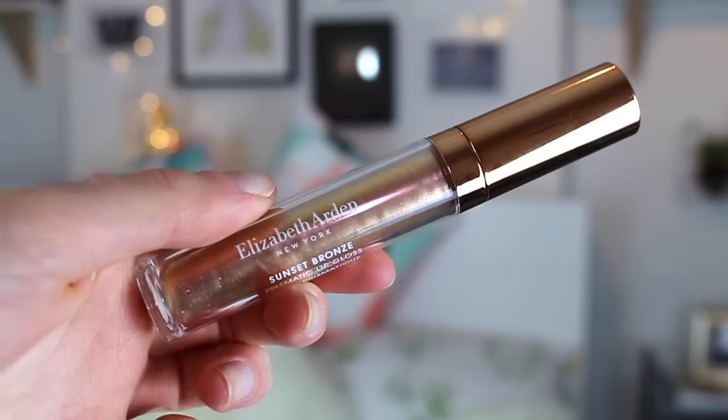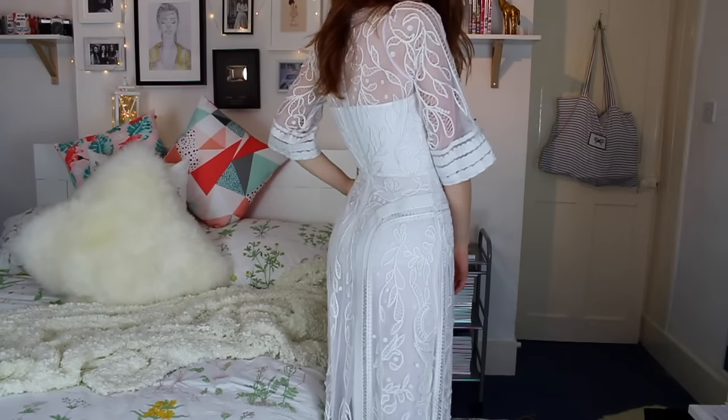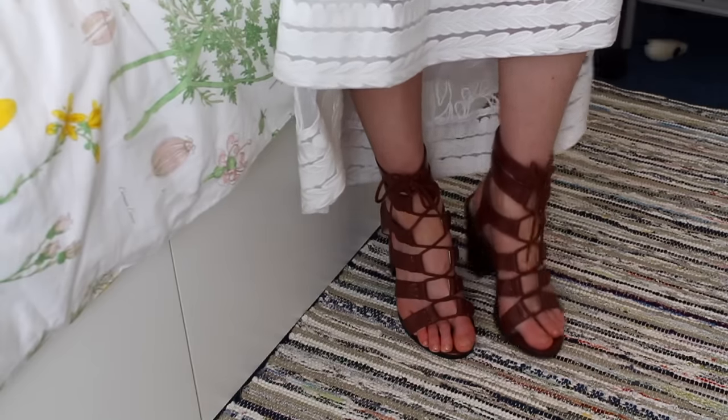Then I popped an Elizabeth Arden Sunset Bronze lip gloss over the top. And that's the finished makeup look — really natural, pretty, and glowy, which is perfect for prom. Onto the outfit: my dress is from Templey, this little ear cuff is from New Look, and my shoes are from Aesop. I really hope you guys enjoyed the video — I'll see you in my next one, bye!